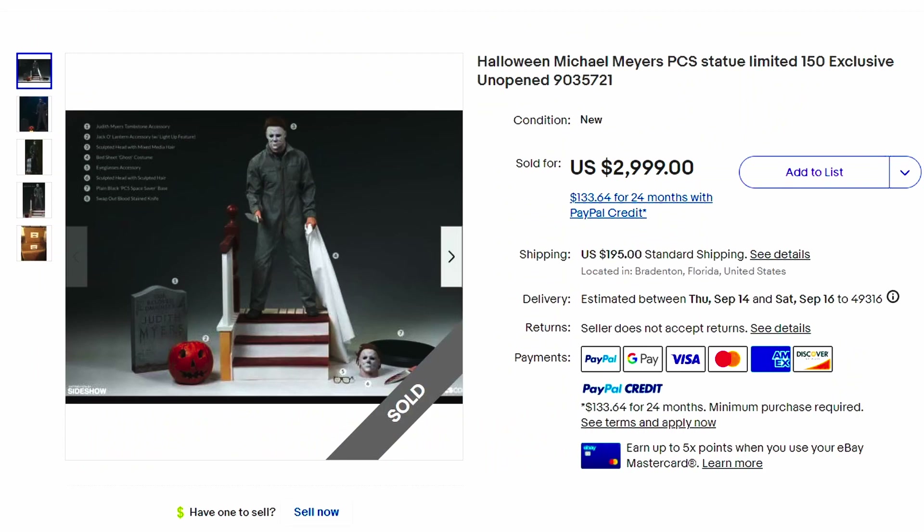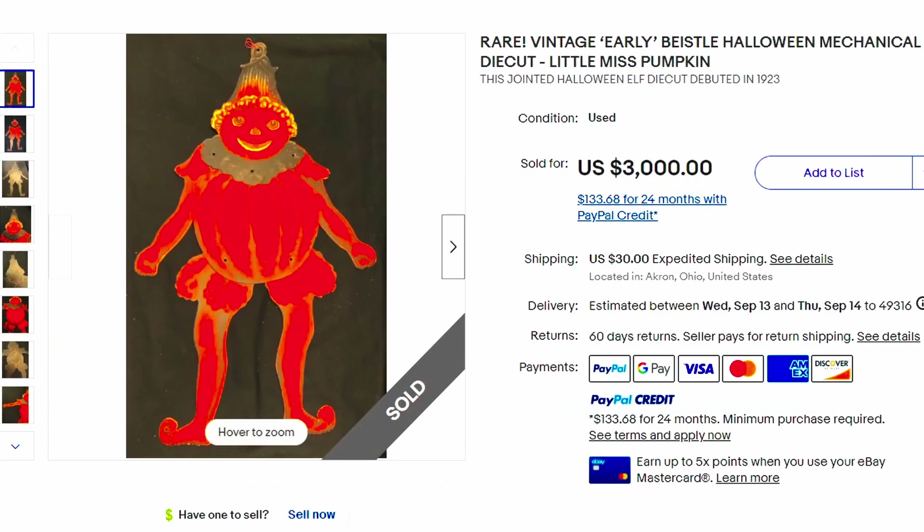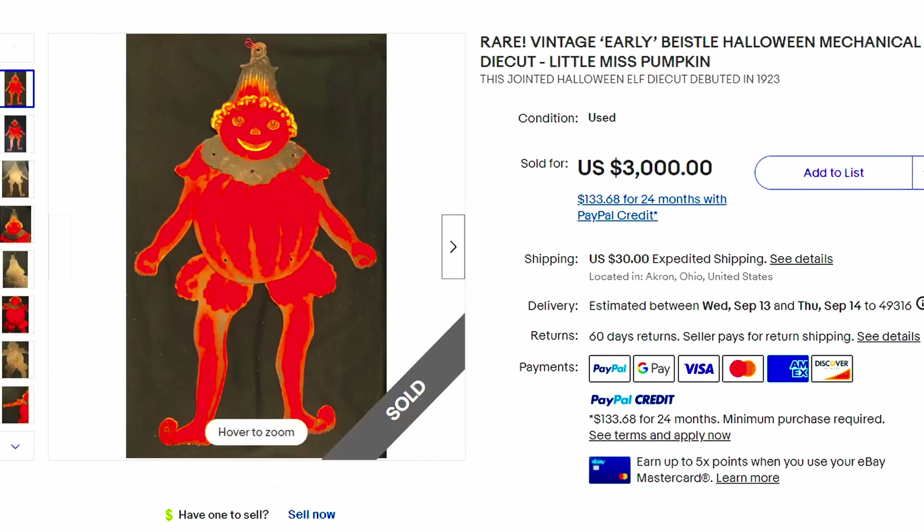Here's a Halloween Michael Myers PCS statue, limited $150 exclusive, unopened. This sold for over $3,000 with shipping. Here's a rare vintage early Bastille Halloween mechanical die-cut Little Miss Pumpkin. These are cute — they have movable arms and movable legs. This sold for over $3,000. Schools probably had them hanging back in the day, or parents would buy them to hang around their homes.